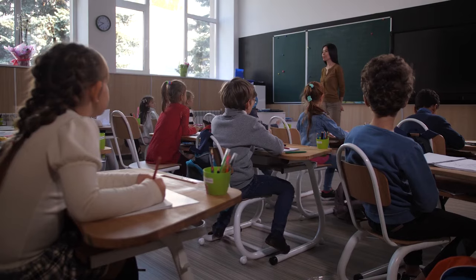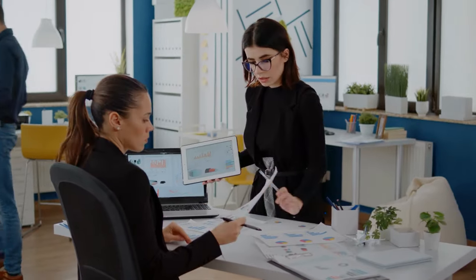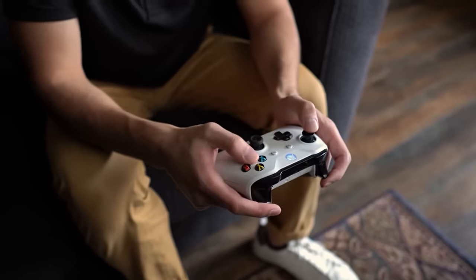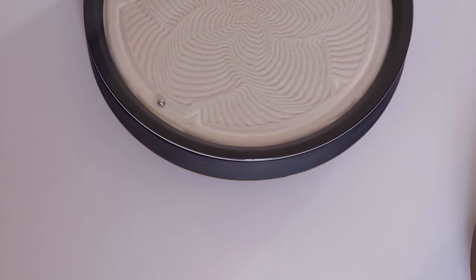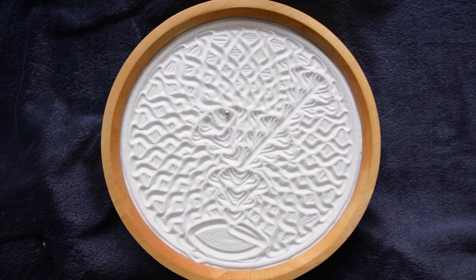Sancerra. Amid our hectic jobs, never-ending schoolwork, and the ever-so-unhuman technology that is constantly raising our anxiety levels, one of these tech gadgets has decided to bring serenity and awareness to our lives. The Sancerra is a kinetic sculpting tool that draws infinite patterns on the sand, enabling you to relax and meditate as you watch the beautiful patterns take shape.